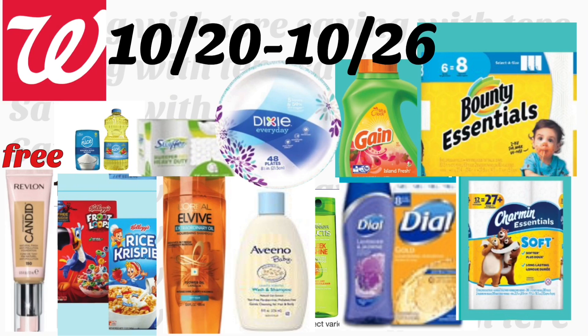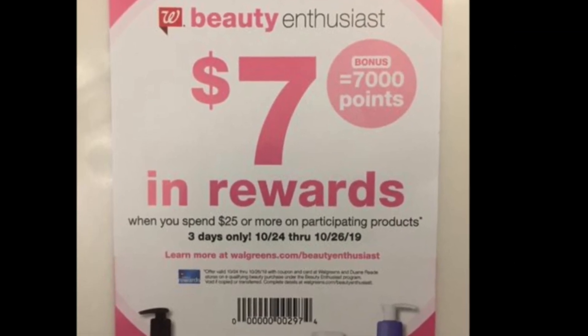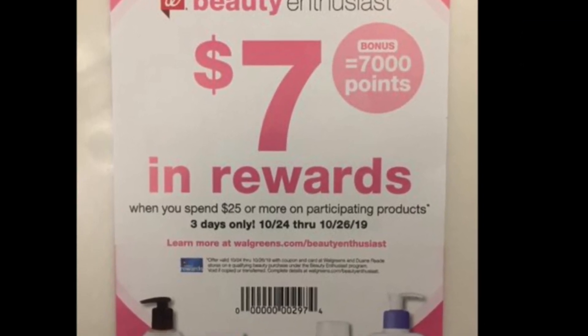Hey friends, welcome back to my channel! In this video, I want to share some of the best deals we have this week at Walgreens. This just started today, Sunday October 20th, and the last day will be Saturday October 26th. We do have some great deals — freebies and money makers! If you shop at Walgreens, make sure to add all those new digital coupons. Let's start with this coupon: